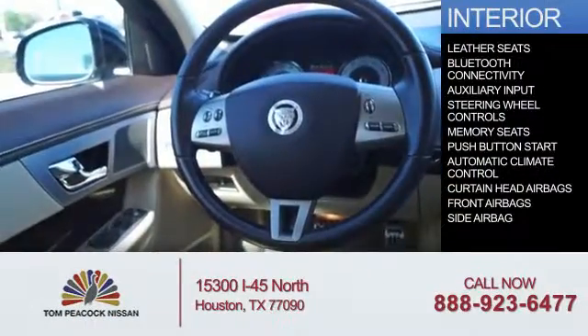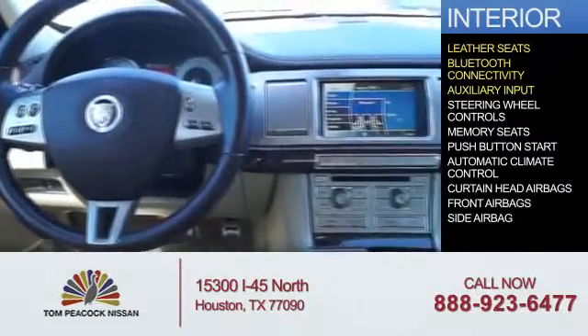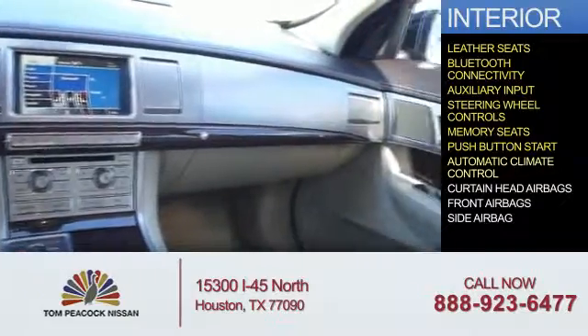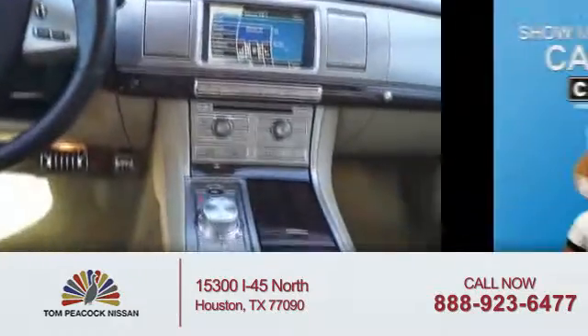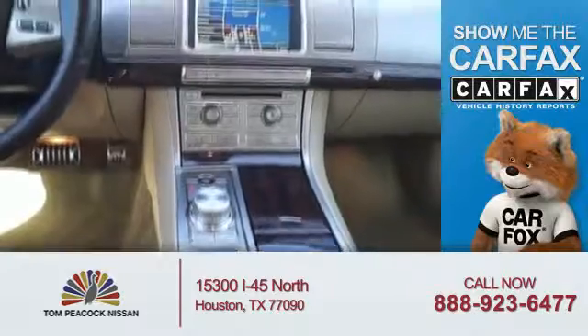Inside you'll find leather seats, Bluetooth connectivity, an auxiliary input, steering wheel controls, memory seats, push button start, automatic climate control, curtain head airbags, front airbags, and side airbags.